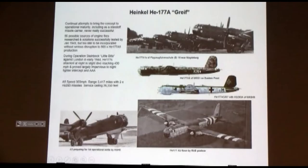The A-5 had 56 possible sources of engine fires that had been researched and had solutions proposed by early 1943. They had solutions to all 56 of them by January of '43, but they were too late to get into the production surge for the A-5 variant. And the A-5 became the airplane that carried the rest of the long-range war for the Luftwaffe.